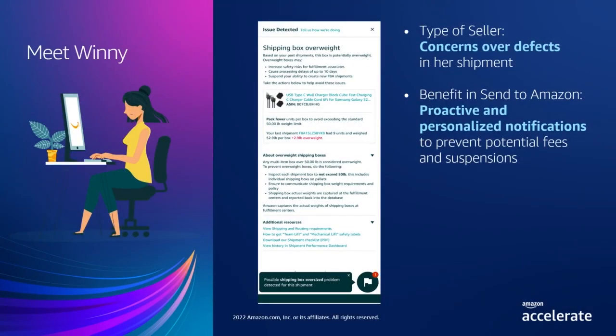Finally, if you're like Vinny, who is concerned about defects and tries to be extra careful to avoid them, our proactive notification widget helps you by sending proactive and personalized notifications to prevent potential fees and suspensions from occurring. As a potential defect is detected, you will be alerted through a widget on the bottom right-hand corner of Send to Amazon. Once you click on the notification, it provides personalized information and actions to prevent defects from occurring.